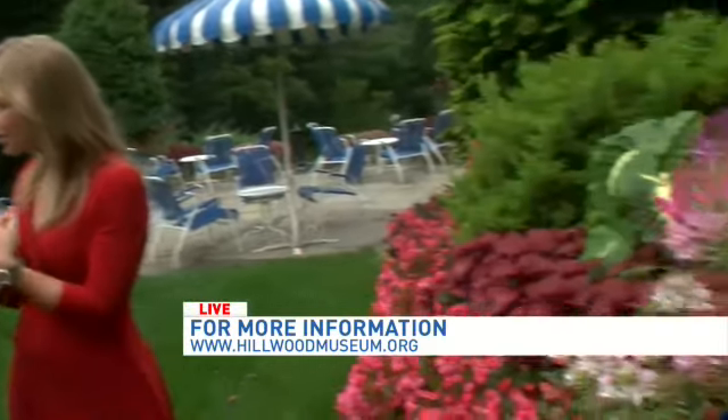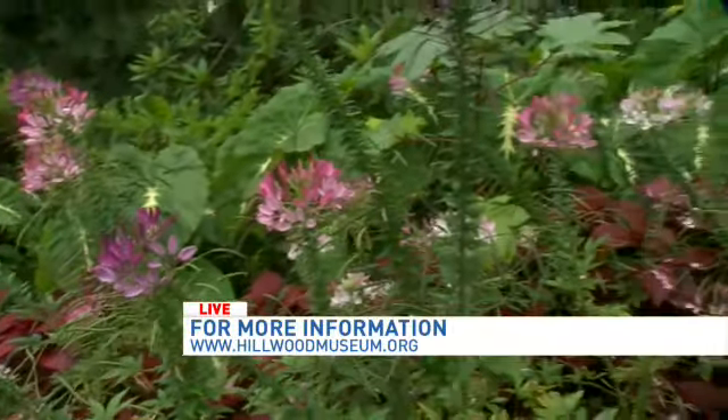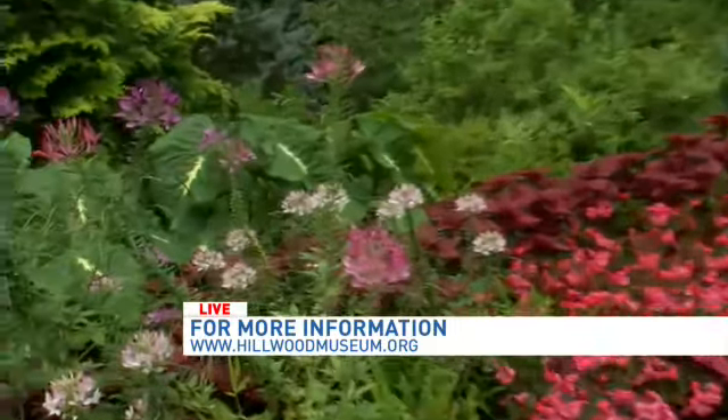Hillwood Estate Museum and Garden is open to the public, so come, get a little bit of history and enjoy all of the hard work put in to make this garden so beautiful. We're going to be joining Jessica again — in our next hour, we're going to talk about some containers and how you take care of your containers at this time of year. We will see you coming up in our next hour. Back inside to you guys.